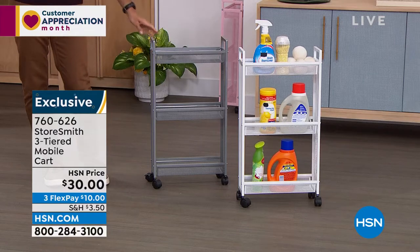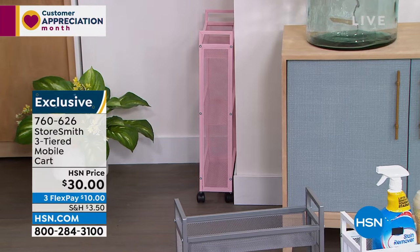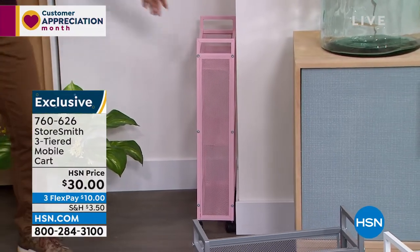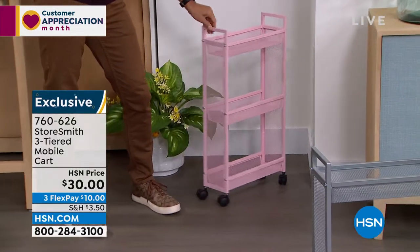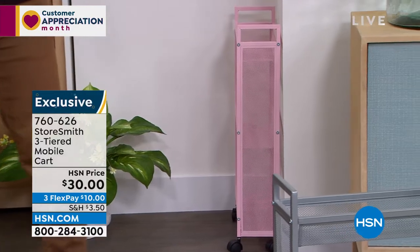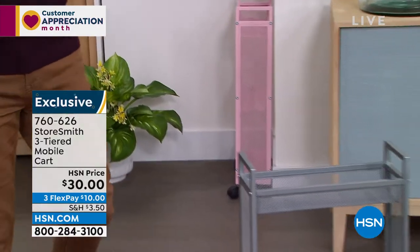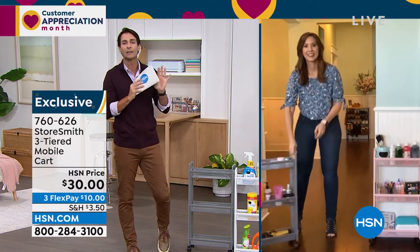I want to show you what I have behind me tucked away — look how it's just tucked back here. This is the blush color. Thirty dollars — I'd jump on this while you have the chance. Rebecca Wood is joining us here from Storesmith. These little slim sizes still give you a lot of storage.